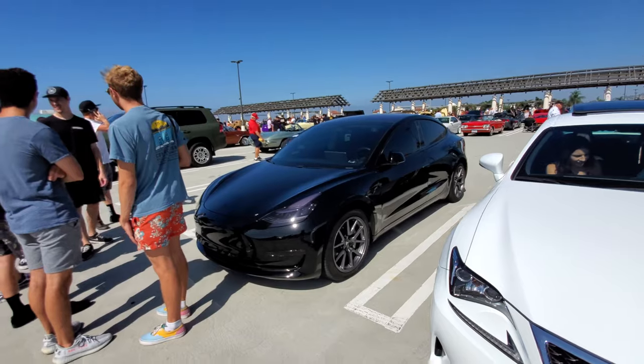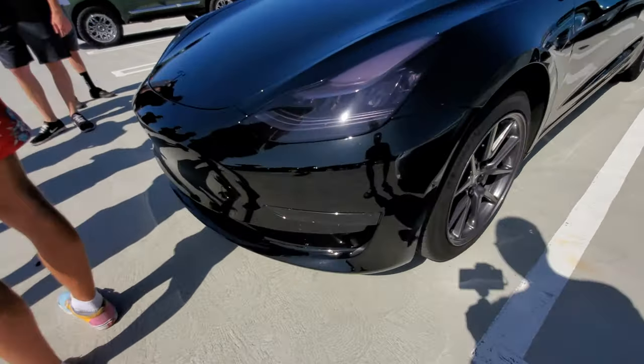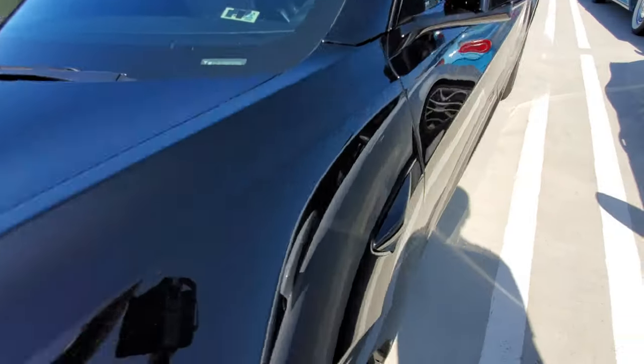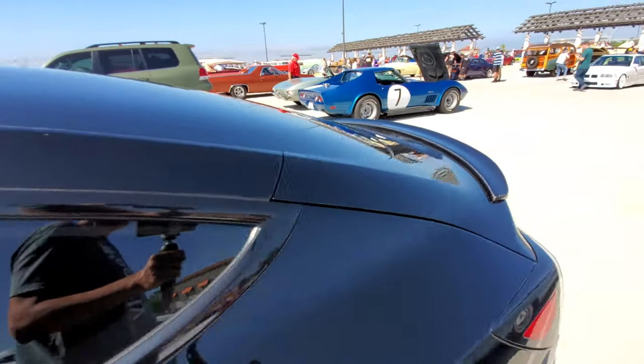A murdered-out Model 3 — everything has been blacked out, even all the trim. The badging is vinyl wrapped, all blacked out. Murdered-out Model 3 looks quite nice.